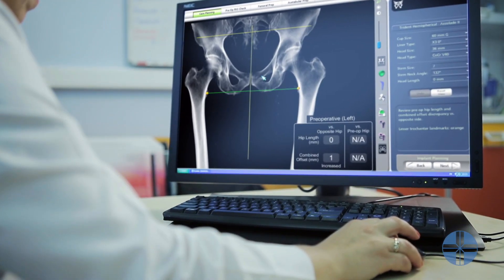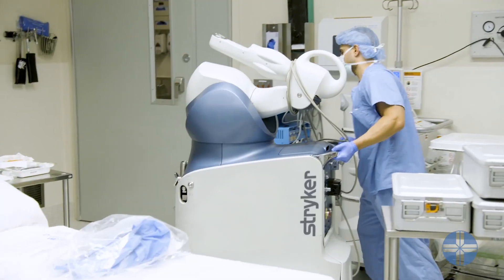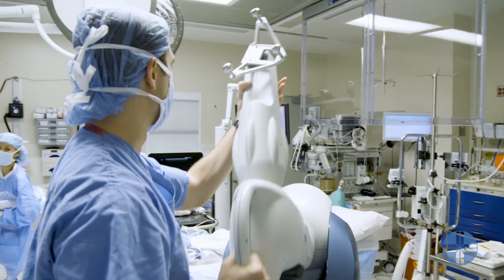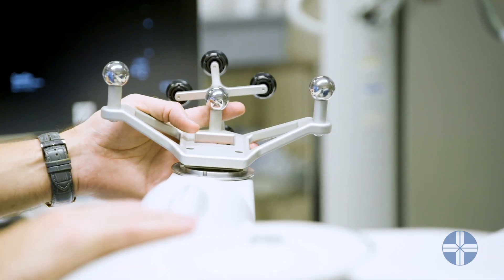Anyone who has bad knee arthritis or hip arthritis and needs a joint replacement — the Mako robot is a tool that we can use in almost every circumstance to help us make the surgery more accurate.